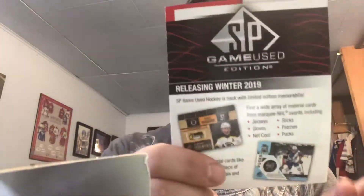Alright, so we have an SP Game Used advertisement, National Hockey Card Day, Series Two advertising. Opening the box now — no blocks. We'll start on the right side, we always start on the right side, and we'll save the hits for last.